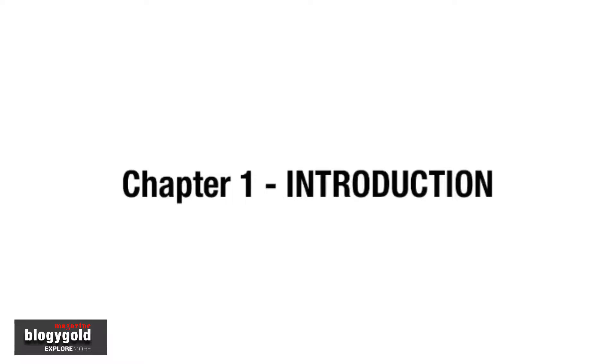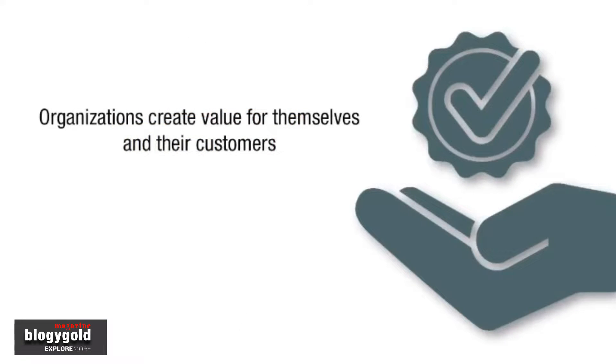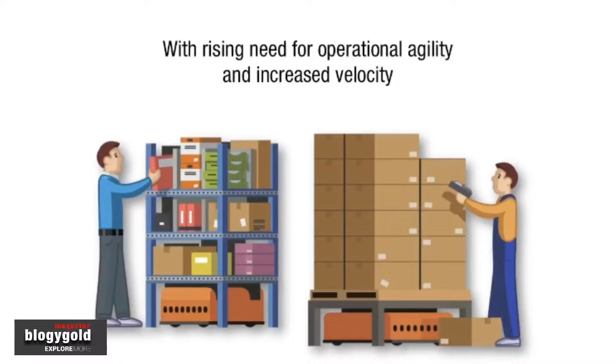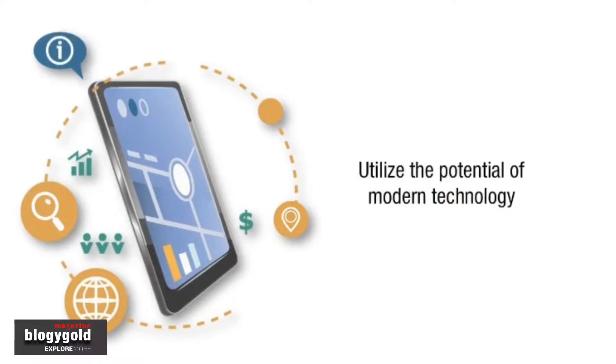Hello, and welcome to this introductory video on ITIL. Let's start with IT service management in the modern world. Services are the main way that organizations create value for themselves and their customers. Organizations must balance the need for stability and predictability with the rising need for operational agility and increased velocity. ITIL provides the guidance organizations need to address new service management challenges and utilize the potential of modern technology.